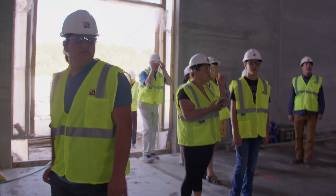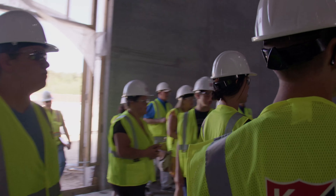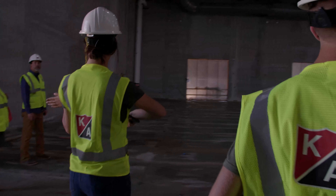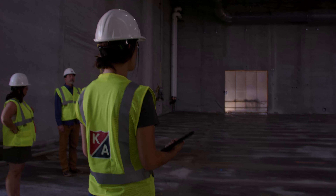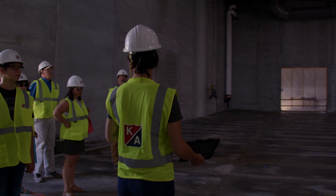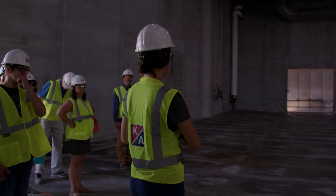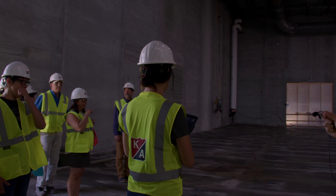So this is the gym. It's a three-stall gym, so there's going to be three different areas where you can have different activities going on. It's a pretty large space. We use this as our stock room — we were trying to get material in to avoid longer lead times and delaying our project. We just had this cleaned out because we're going to be pouring the slab, so that's our next step in here.